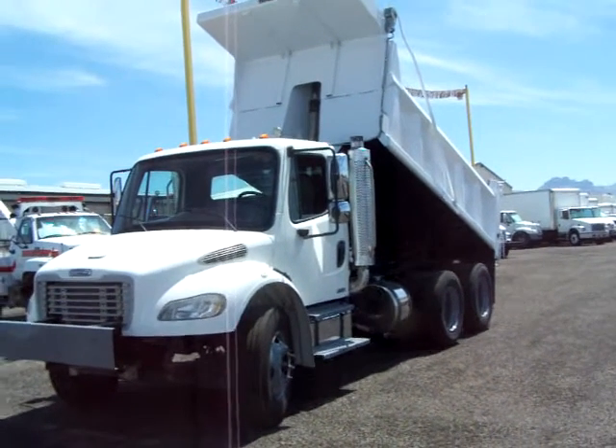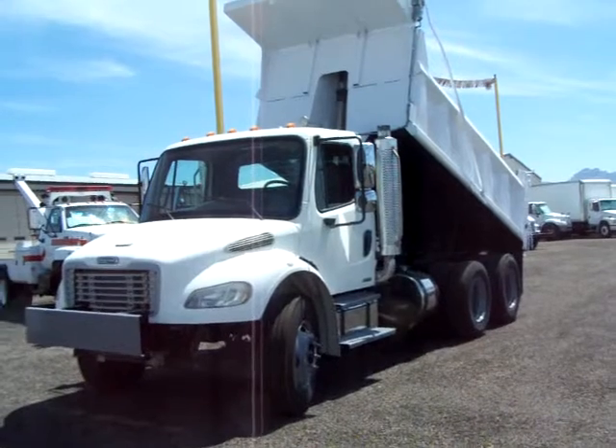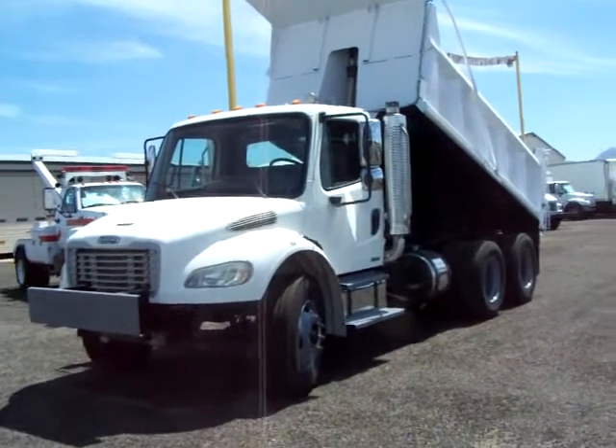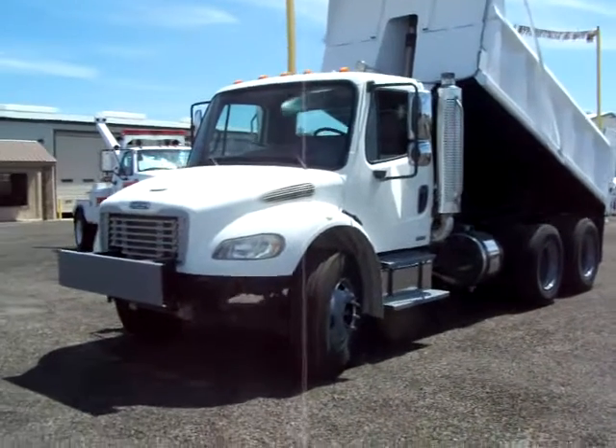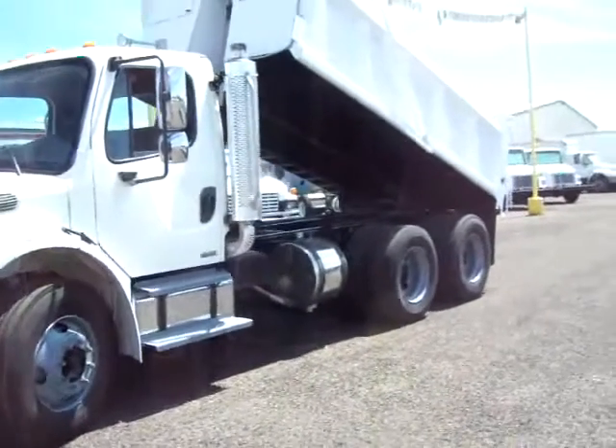Hey guys, it's Dave at HD Trucks and Equip in the Phoenix, Arizona area, and I just wanted to show you this beautiful 2006 Freightliner M2 business class tandem axle dump truck.